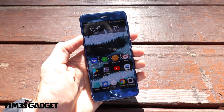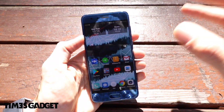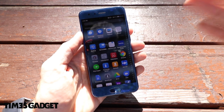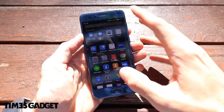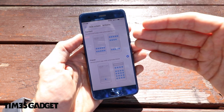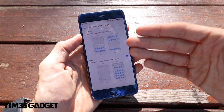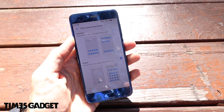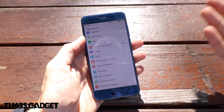Il display si utilizza benissimo con una mano ed è molto reattivo al touch. Come interfaccia abbiamo la EMUI rinnovata di Honor, che finalmente permette di installare il drawer. Dalle impostazioni, alla schermata stile, possiamo scegliere la schermata standard senza drawer, dove tutte le applicazioni vengono installate direttamente sulla Home, oppure abilitare il drawer con un'interfaccia molto più simile agli altri telefoni attuali sul mercato.